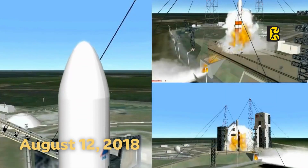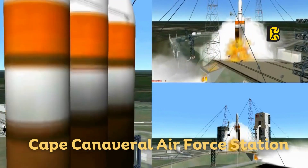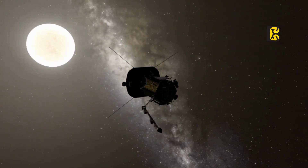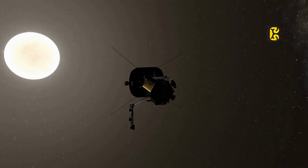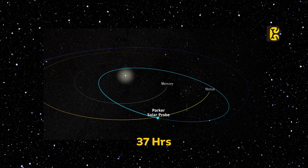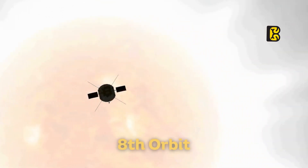On August 12, 2018, the Parker Solar Probe was launched from Cape Canaveral Air Force Station. NASA had prepared an eight-year plan for this mission, including 24 orbits around Venus to reach the closest point to the Sun. Each orbit takes approximately 37 hours, providing a chance to study the Sun. On April 28, 2021, NASA confirmed that the Parker probe had successfully entered the Sun's corona layer during its eighth orbit.